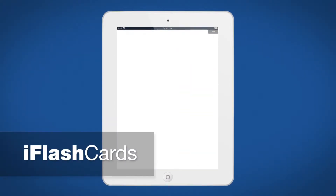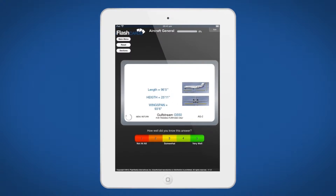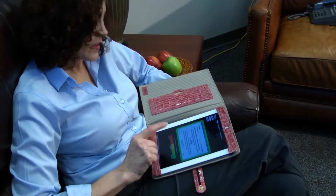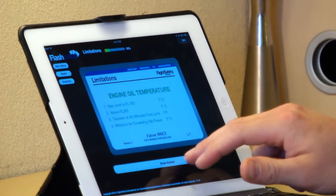iFlash cards are ideal for memorization and review of a wide variety of procedures, systems and components. When you master a card, it goes away. Cards you should revisit come back around, and it tracks your progress over time.